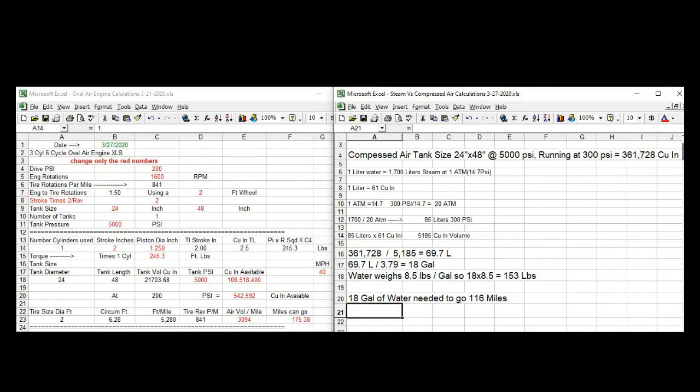Over on the left you'll see the diagram for my compressed air motor. It's going to be running — the sheet shows 200, but I'm going to base it on using 300 PSI, and instead of the 175 miles it could go, I'm going to base it on 116 miles to match the steam calculations. If you use a compressed air tank — a 24 inch by 48 inch at 5,000 PSI — the running pressure would be at 300 PSI. That would give a total of 361,728 cubic inches of air to use to go 116 miles.